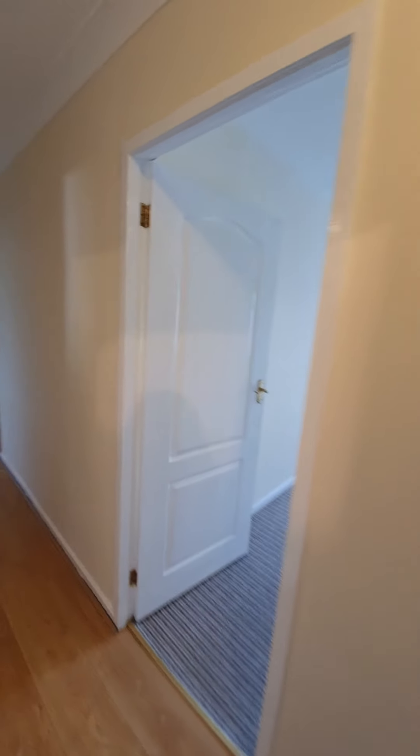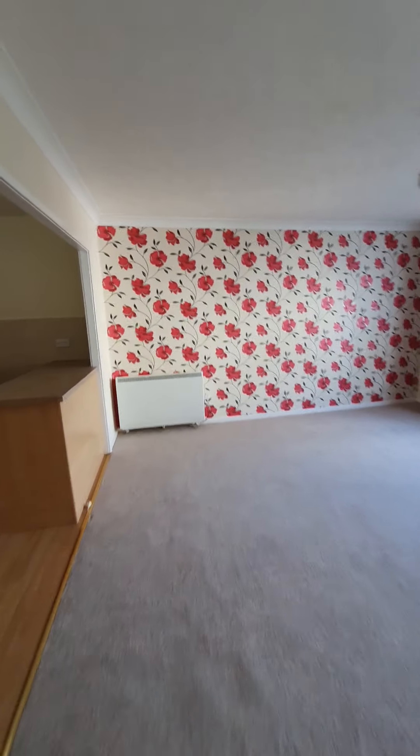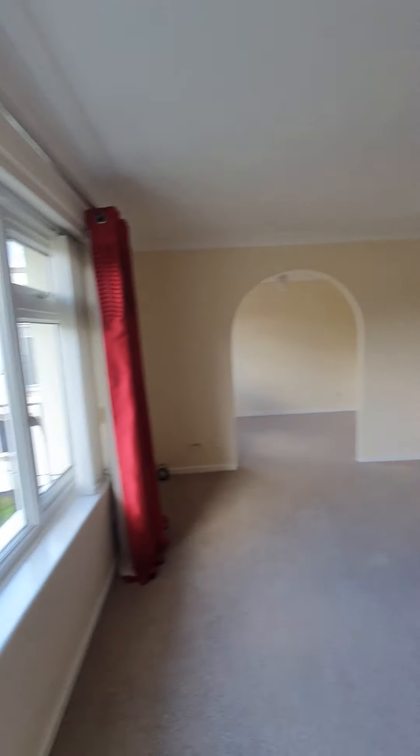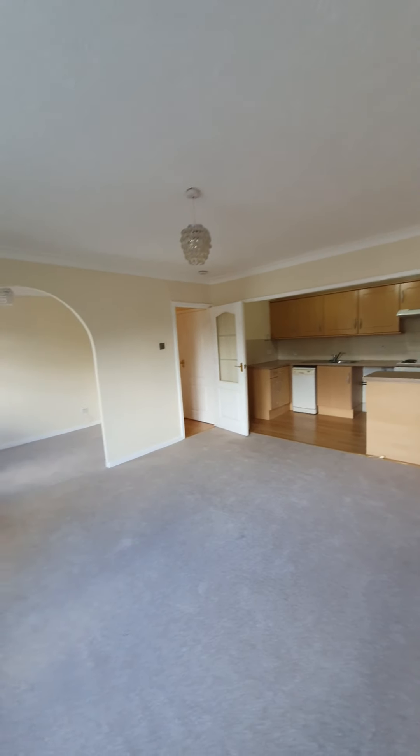Welcome to number 63 Anstey House. Let me show you around. This is a two bedroom first floor apartment located here in Anstey House, and as you can see we are now in the main living area, which is a lovely large space with an open plan design.